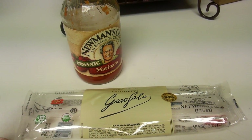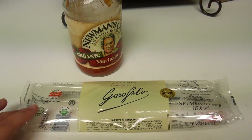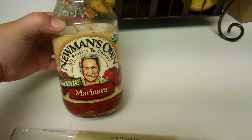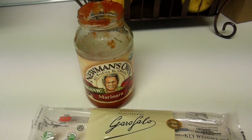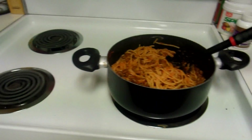This is the noodles we use — it's the organic spaghetti noodles at Costco. These are our favorite favorite noodles. We like our noodles tender and they get really soft — love love love this brand. Then we tried out this Newman's Own organic marinara sauce. It smells really good. I like to try out new marinara sauces to see which one is our favorite.